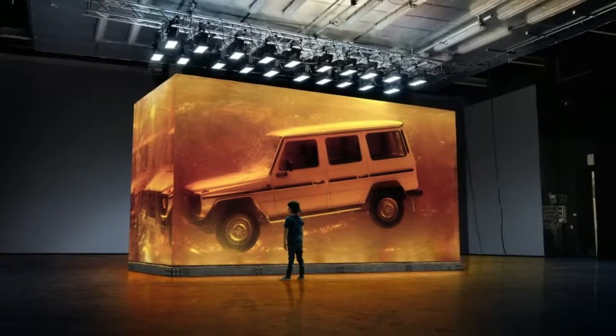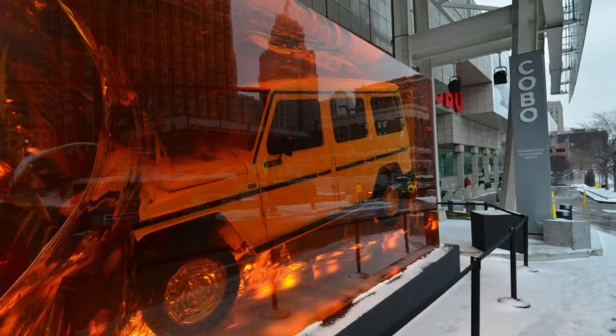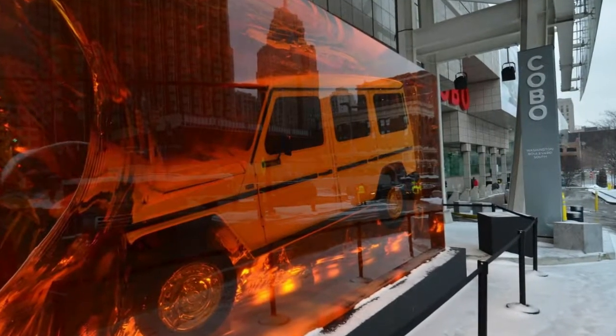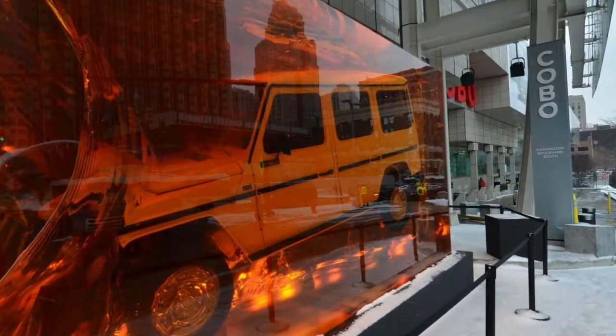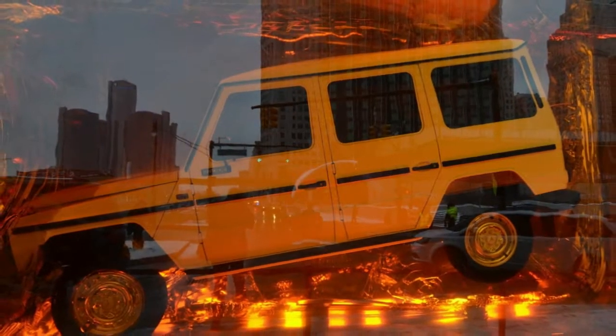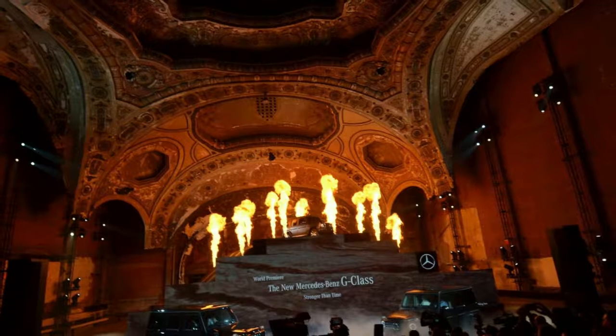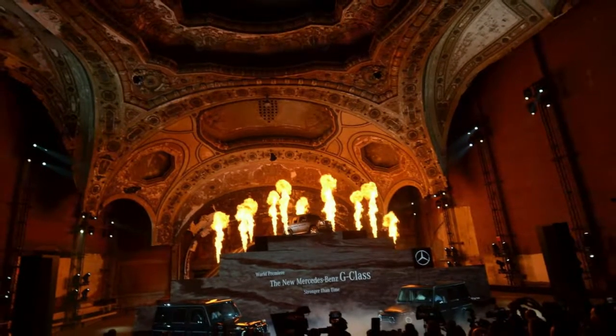The amber cube puts the uniqueness of the G-Class in a nutshell, says Dr. Gunnar Gooding, head of the off-road vehicle product unit at Mercedes-Benz. Our cult off-road vehicle has been continuously evolving for nearly 40 years without losing its character or its core values. Its DNA is stronger than time and than any fashion trend. The cube expresses its stunning effect and thus embodies the objective for advancing the G-Class.